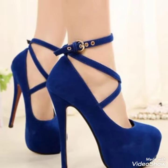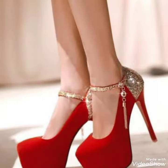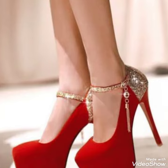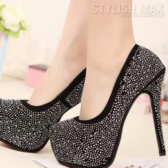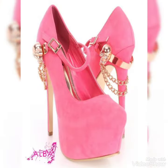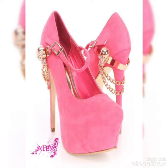Dear friends, by watching my video you will get very amazing ideas. This is a very trendy and stylish collection of platform high heel pumps for those ladies who love to wear such kinds of shoes. I must suggest you to watch this video to the end for more ideas and more collection.